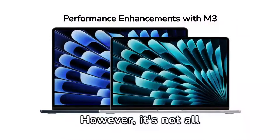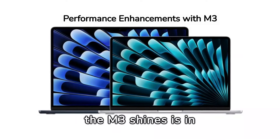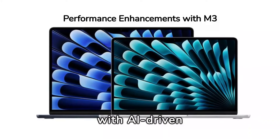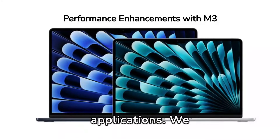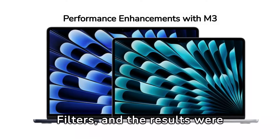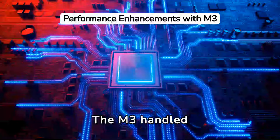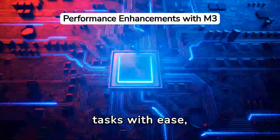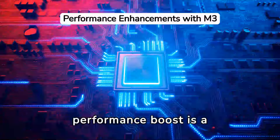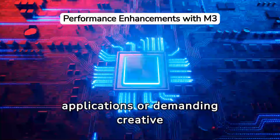However, it's not all just about daily tasks. Where the M3 shines is in its improved efficiency and performance, especially with AI-driven applications. We put the M3 to the test against the M2 in Photoshop using neural filters, and the results were impressive. The M3 handled these resource-intensive tasks with ease, significantly outperforming the M2. This performance boost is a game-changer for those heavily invested in AI applications or demanding creative work.